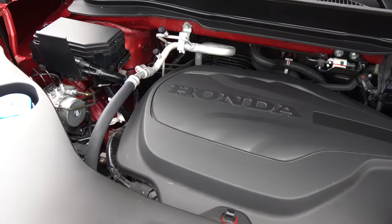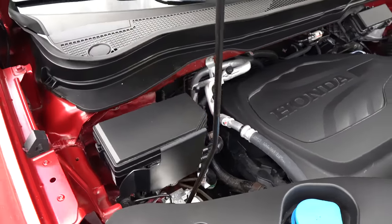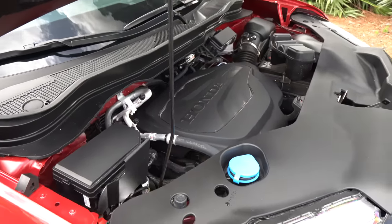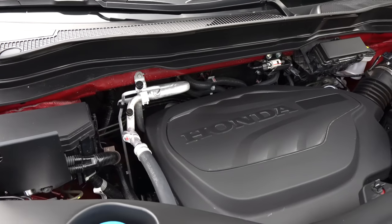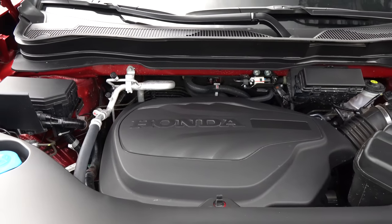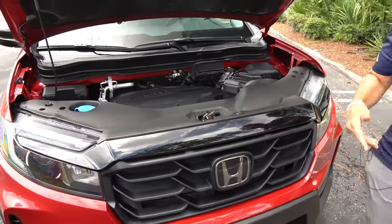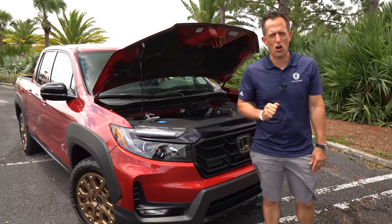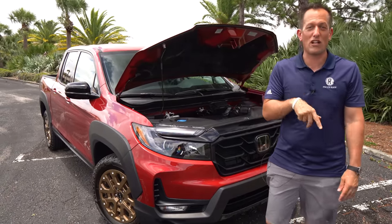You can tow up to 5,000 pounds — that's where the Ranger is going to beat this truck; pretty much all the competition tows more. You do have 1,600 pounds of payload capacity. MPGs are 18 city and 24 highway. But it's nice to see that naturally aspirated horsepower, especially compared to the Ranger's EcoBoost turbocharged engine. Let's get to the interior and see what the Ridgeline brings to the table.